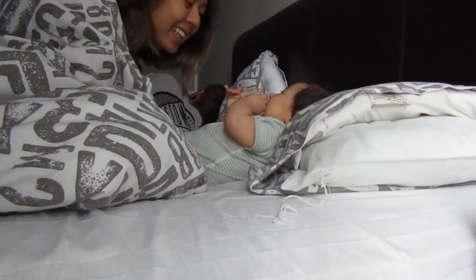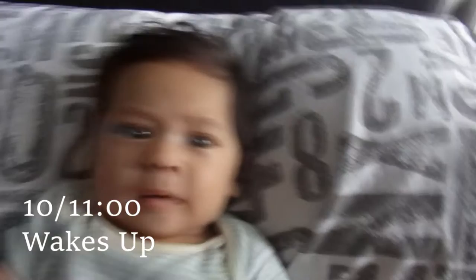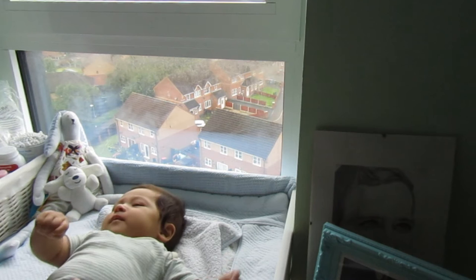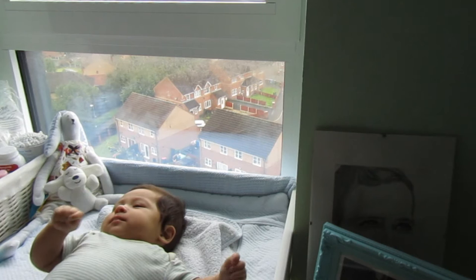Good morning! We normally just play in bed for around half an hour and then we get up and I change his diaper. The diaper hasn't been changed since 4 in the morning, so this one is a really full one.